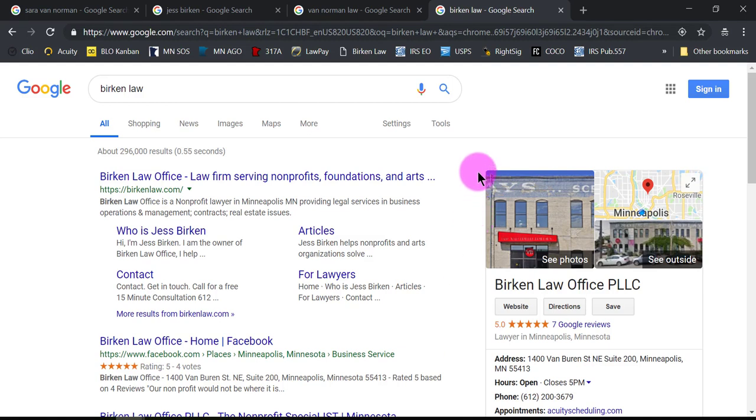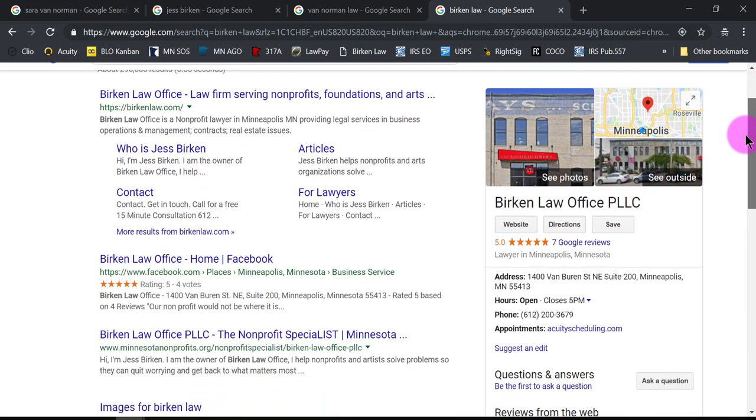The only way to make this appear for your law firm is to go ahead and fill out and claim your Google My Business listing. If you have a new law firm, Google may not even know that you exist — you may not even be on the map. If someone is trying to come to your office using Google Maps to find you, it can be challenging, and we don't want that. We want our clients to have an easy time finding us. Having this piece show up is super important and it's really a key piece of the search results.